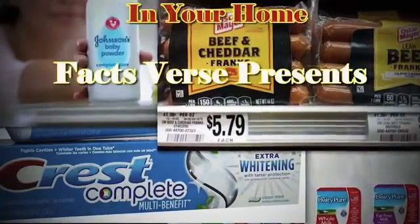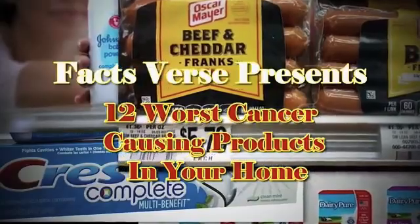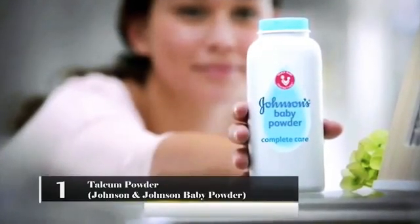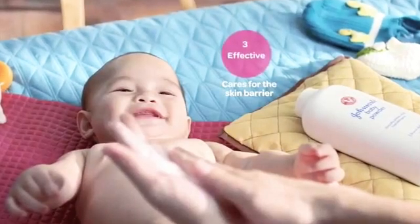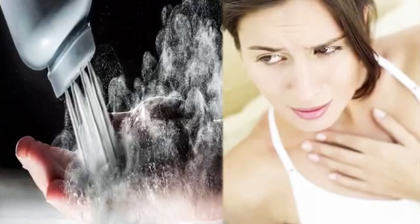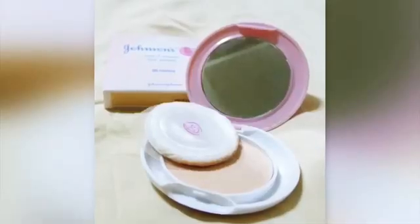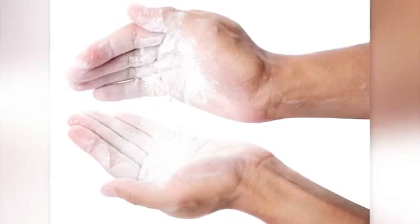Facts Verse presents: 12 Worst Cancer-Causing Products in Your Home. Number 1: Talcum Powder – Johnson & Johnson Baby Powder. Most mothers sprinkle powder on their baby's bottoms every day to keep them dry and smelling good. Some women also use talcum powder to stay dry. While it can work in exactly that way, it can also be very dangerous. The talc in the powder can cause serious lung irritations.